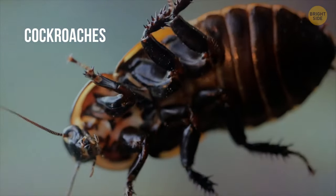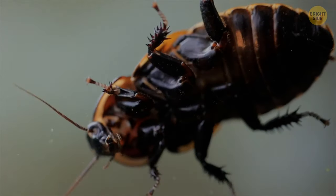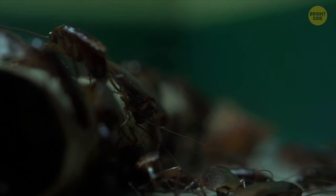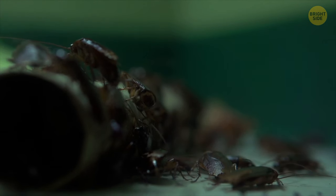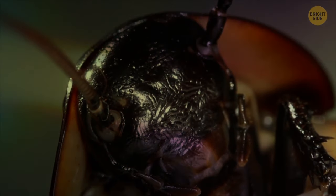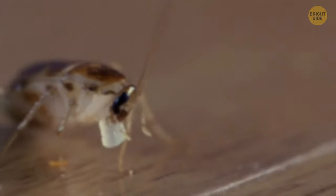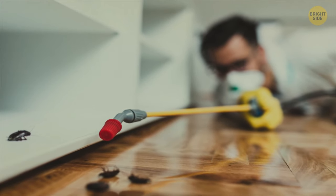These bugs won't eat you, but having them inside is still unpleasant and dangerous. You know them well — cockroaches. If you've seen one in your house during the day, there are already dozens, if not hundreds, of these pests crawling around. Cockroaches are nocturnal creatures, and seeing one at night is not that bad yet. But when they appear in broad daylight, it means numbers of their colony are growing desperate. Call pest control fast in that case.